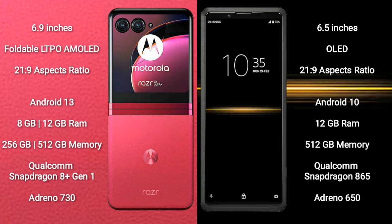Motorola RAZR 40 Ultra runs on the Android 13 operating system. Sony Xperia Pro runs on the Android 10 operating system.